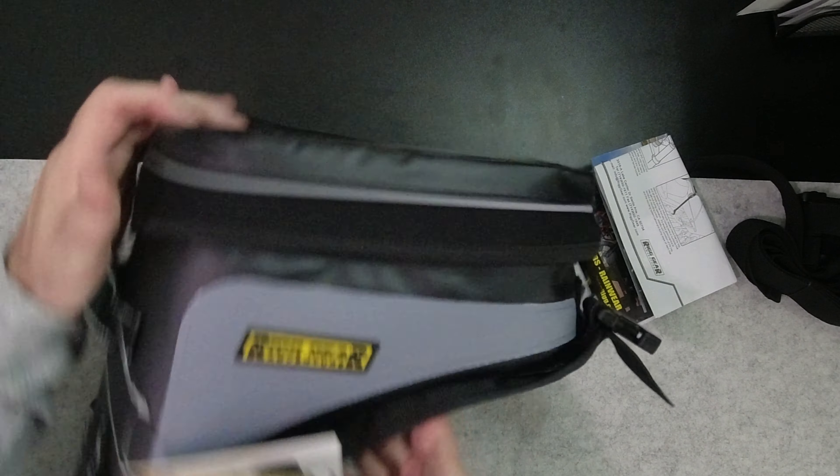Funny story — I'm using the straps from a NelsonRig tank bag I bought five years ago on my bike. I have like three sets of these now and I've never used them. I just keep using the old ones and they're still holding up. But this is exactly what you're hoping for — a perfect product delivered to me within one week of a warranty replacement.